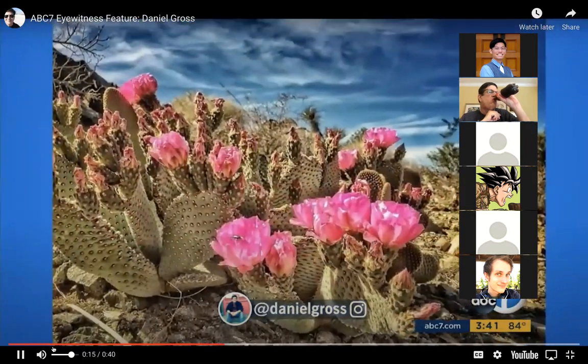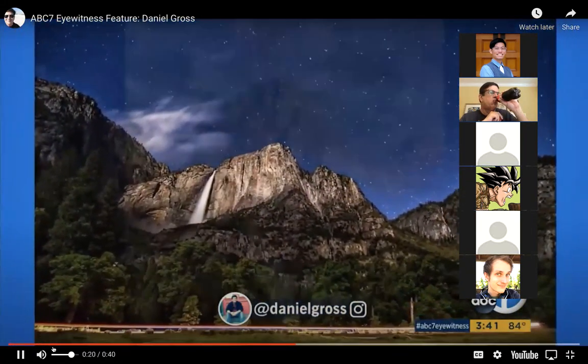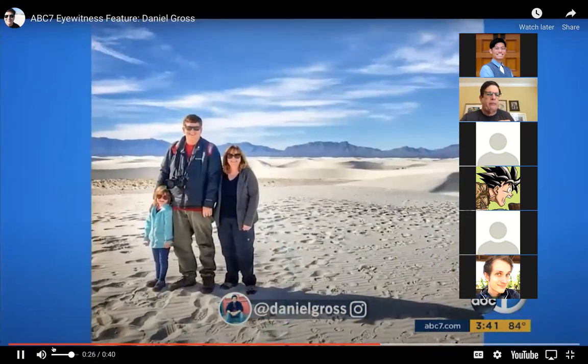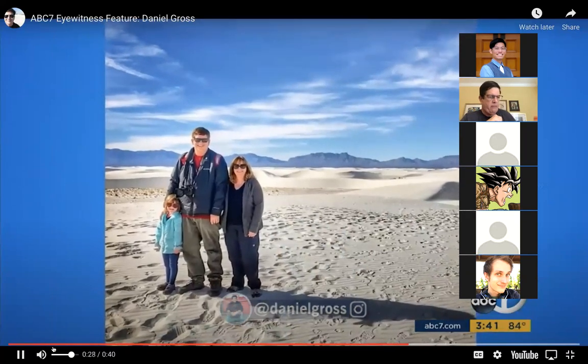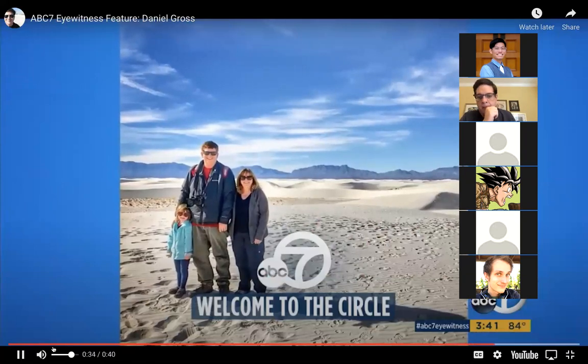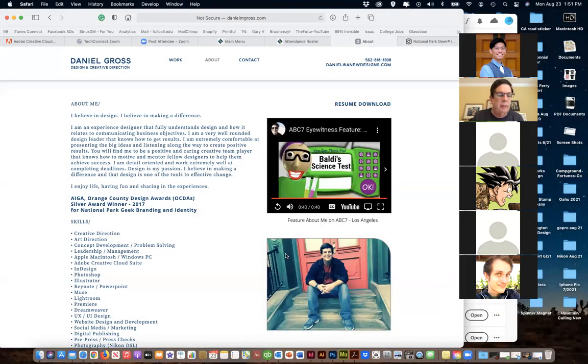He considers himself a semi-professional photographer and loves shooting landscapes, especially in national parks. The open space inspires him and keeps him grounded to nature - so much so that he started the National Park Geek community. It's been an honor to share our beautiful public lands and inspire others to visit and preserve them. That was my Channel 7 moment.